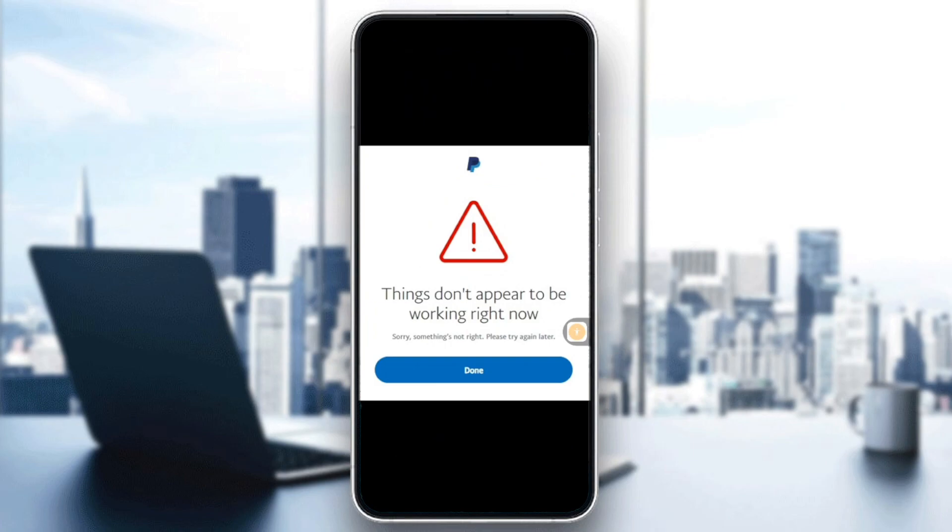Hello everybody and welcome back to another video. In today's video I'm going to show you how to fix the 'We're sorry, things don't appear to be working right now, please try again later' error in PayPal in 2025. This usually means a temporary glitch, server issue, or account and payment block.